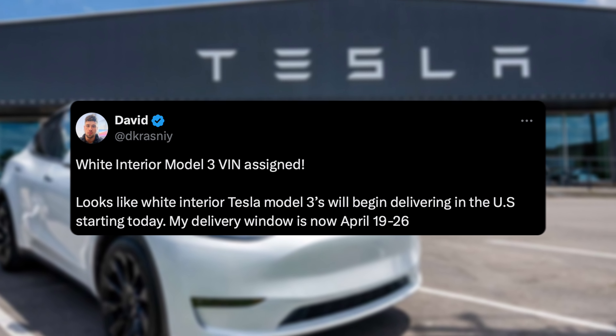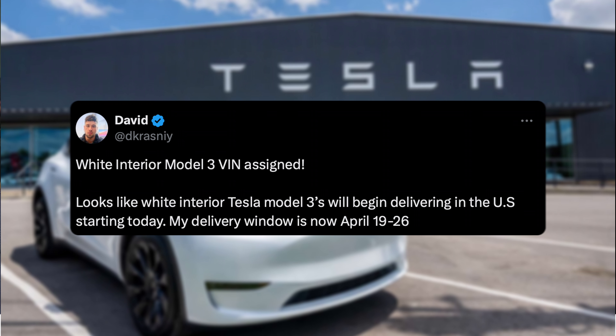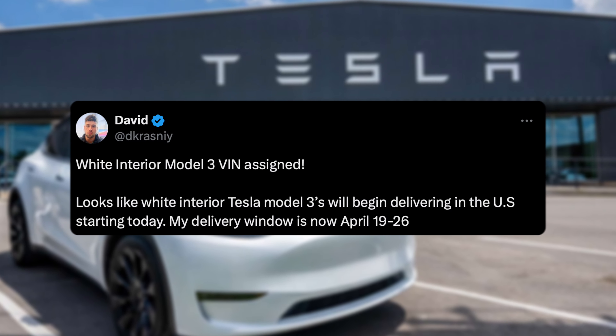Shout out to David for posting this: white interior Model 3 VIN assigned. It looks like his white interior Model 3 will begin delivering in the U.S. starting today. His delivery window is now April 19th through the 26th — a nice little update for some of you out there.